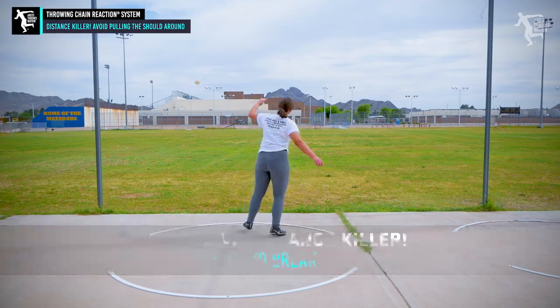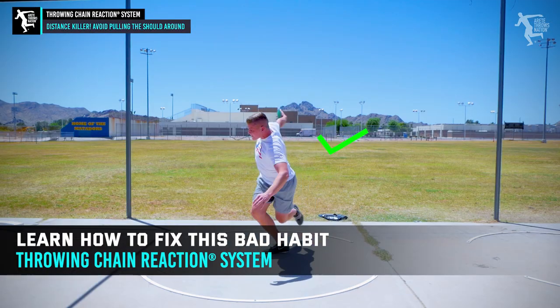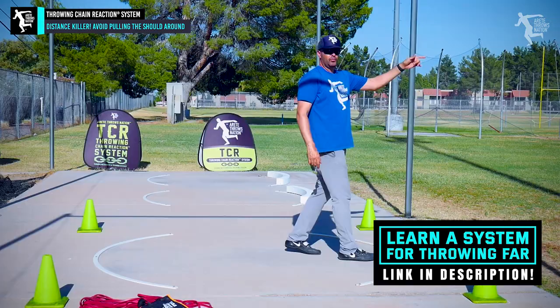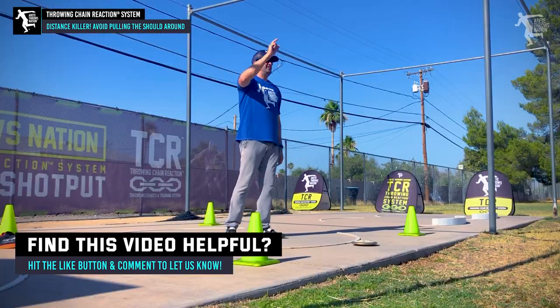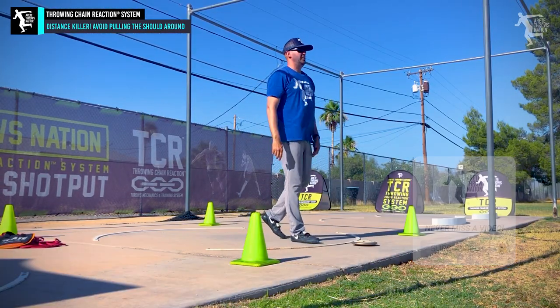It's a habit that's hard to break, but be patient and really focus on it, because it'll make all the difference in the world. If you want to know how to break it in more depth, check out our Throwing Chain Reaction program — links in the description. Hope you guys have a great day. If you enjoyed this video, give us a thumbs up, hit that subscribe button, check out the links below, and we'll see you on the next video.